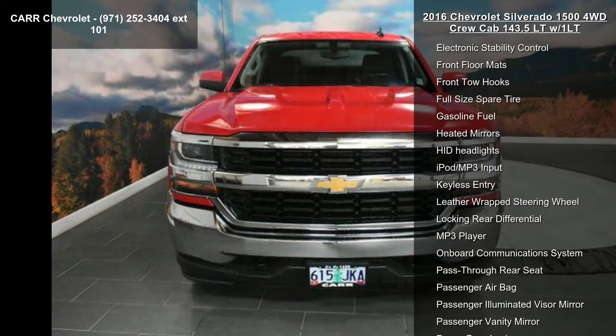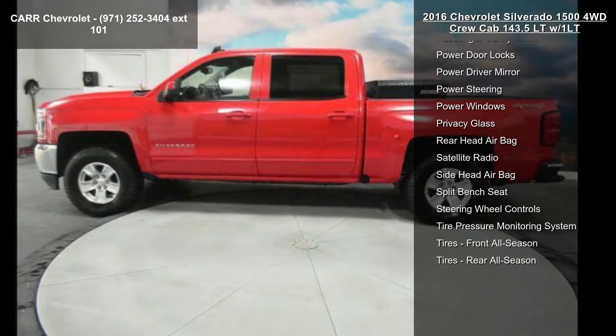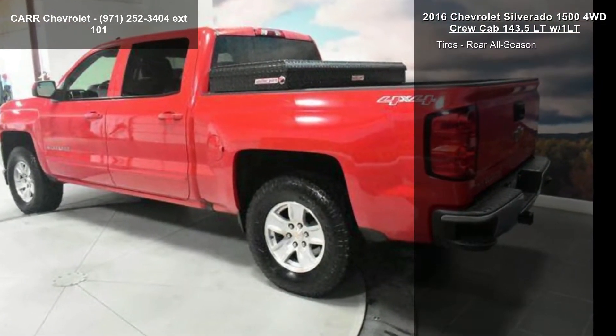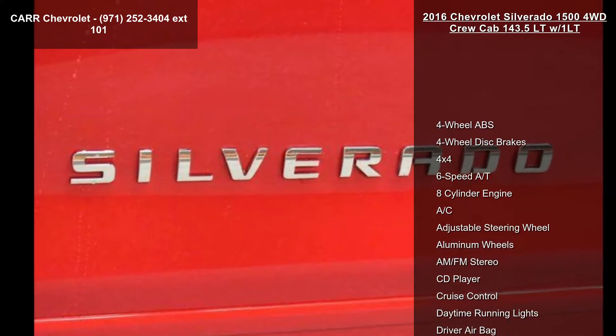Some of the top features included with this vehicle are 4-wheel ABS, 4-wheel disc brakes, 4x4, 6-speed automatic transmission, 8-cylinder engine, AC, adjustable steering wheel, aluminum wheels, and AM-FM stereo. If you are looking for a solid pre-owned truck, this might be the one.